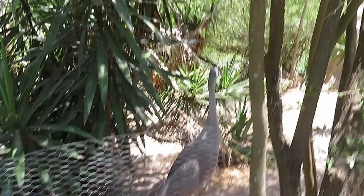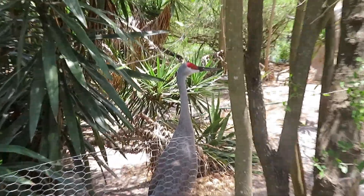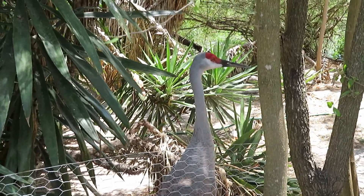I came back to the waterfowl habitat and the sandhill crane is now out. It's a very big bird.